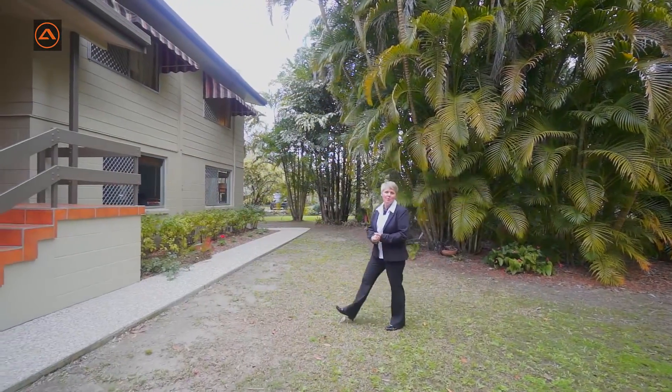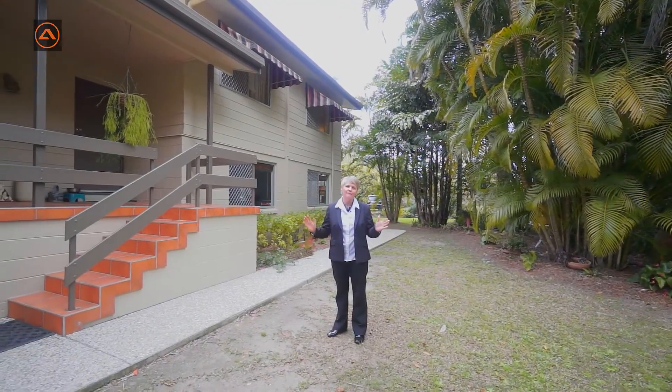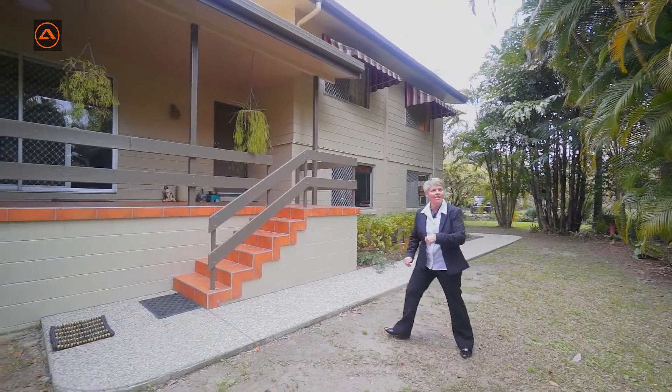Hi, I'm Brenda Hampson from All Properties Group and I'm really pleased to present to you today this fantastic five acre property at Two Wade Road in Bellmere. Come inside and have a look.